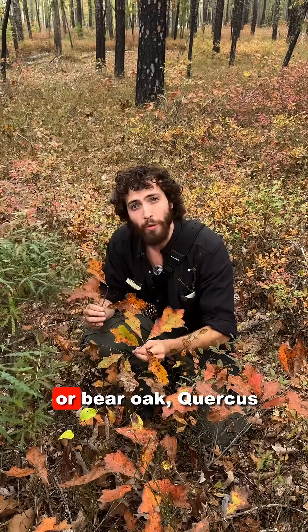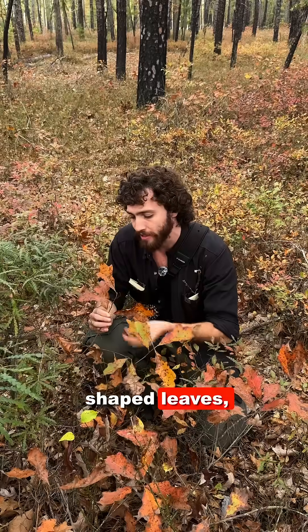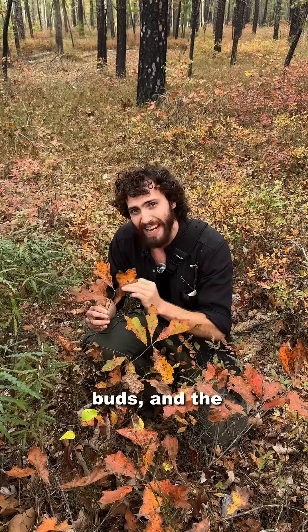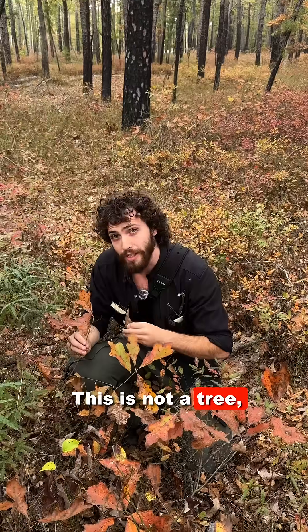Here we have scrub or bear oak, Quercus illicifolia. It has shallow sinuses, irregularly shaped leaves, small buds, and the undersides of the leaves are pubescent. This is not a tree but a shrub.